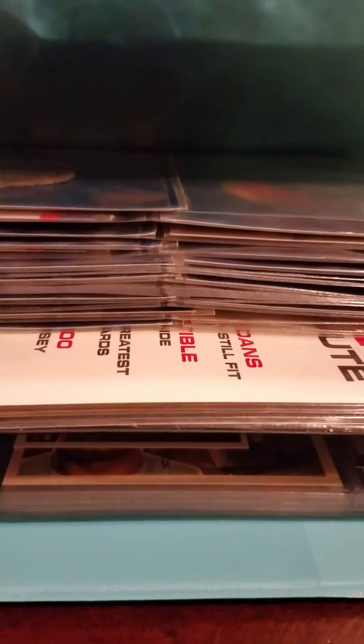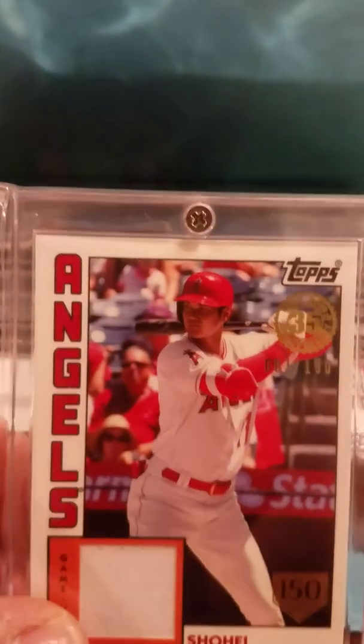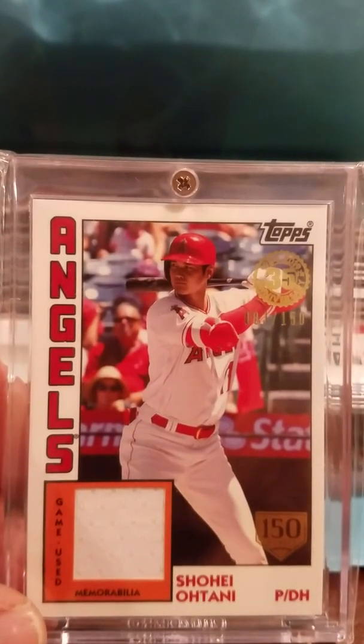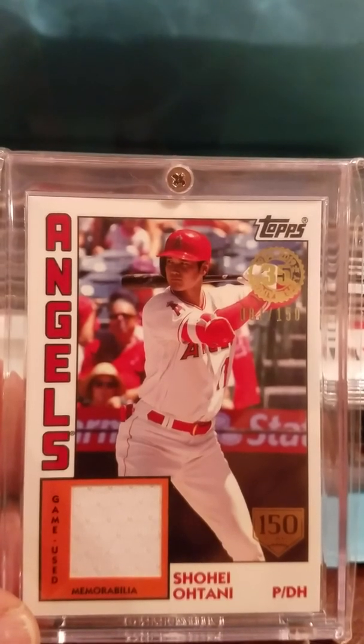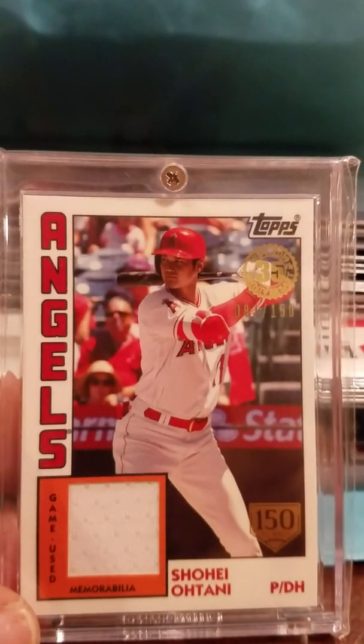Hey guys, Jesse here with another video. This video is inspired by baseball collector Mike — the other day he had a little rant about how people call these patch cards when they're actually swatch cards or relics. He had a real problem with people calling these patch cards when they're not patch cards, and I found that funny.